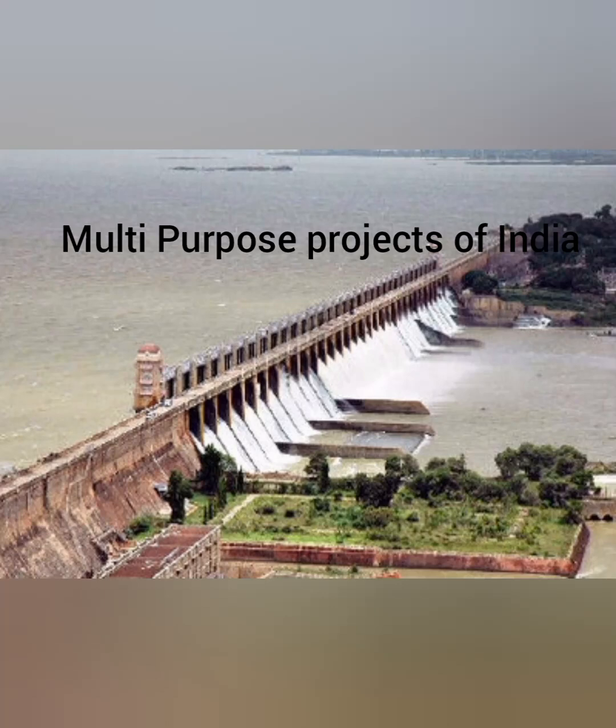Hello and welcome to my channel. Today we will be talking about river valley projects of India, which are also called multi-purpose projects.